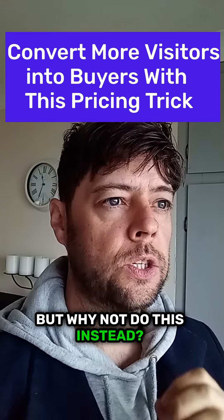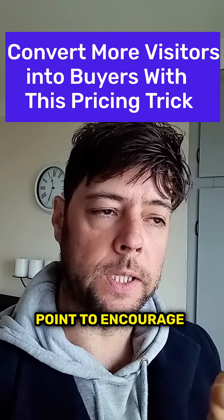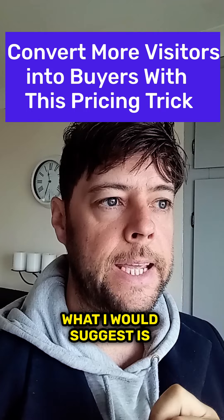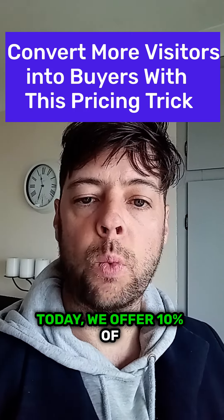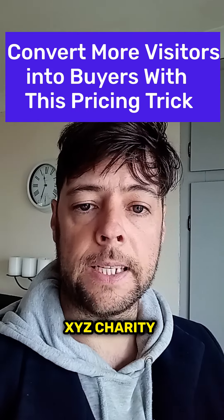That does help, but why not do this instead? The next time you want to test out around your price point to encourage or improve sales conversion, what I would suggest is instead of offering the discount, by purchasing this product today, we offer 10% of the profits to XYZ charity.